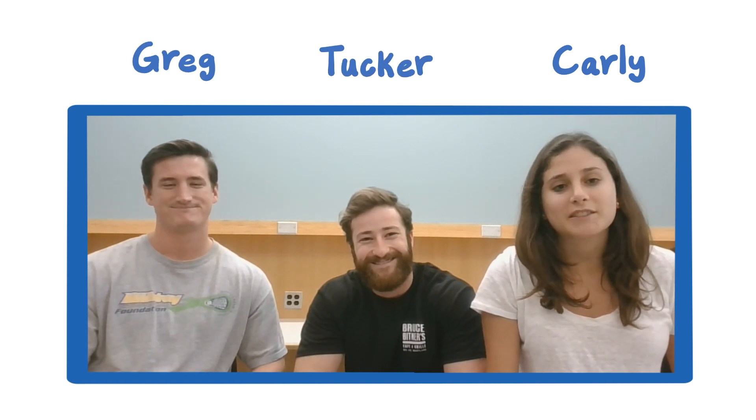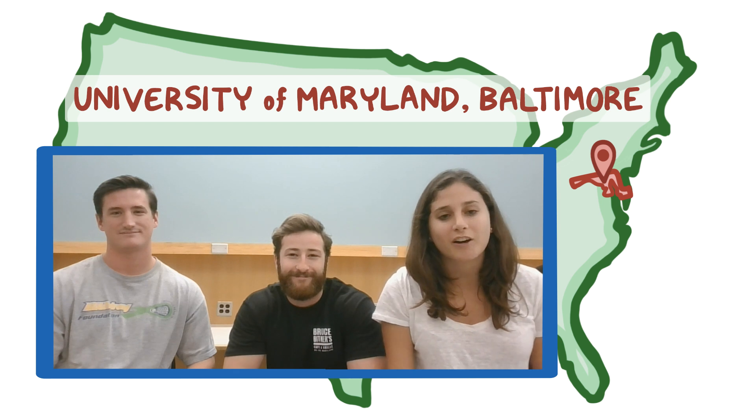Hey Osmosis fam, I'm Carly. I'm Tucker. I'm Greg. We're all second year medical students at the University of Maryland in Baltimore, and we're here today to talk to you about how we collaborate on Osmosis.